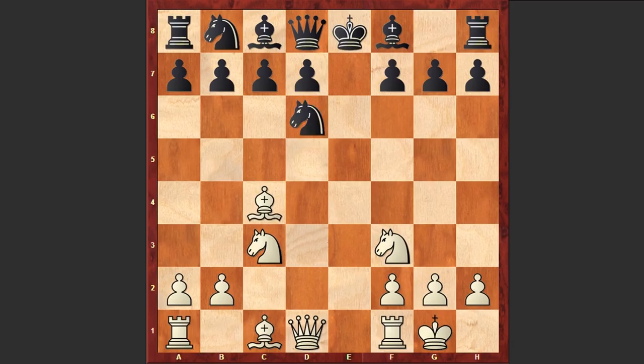Now comes Re1 check, Be7. As you can see, the black king is still stuck in the center of the board, and now white will start targeting the black king.